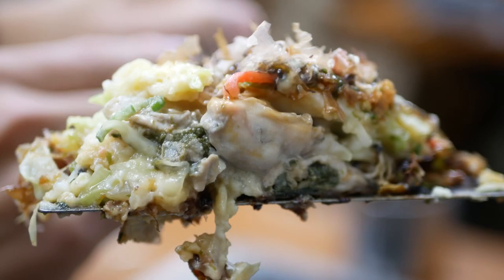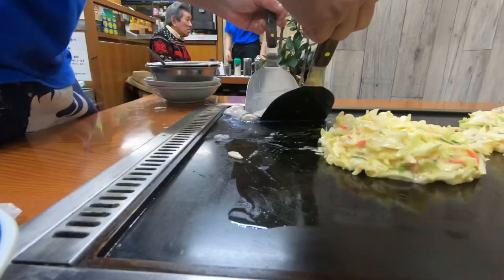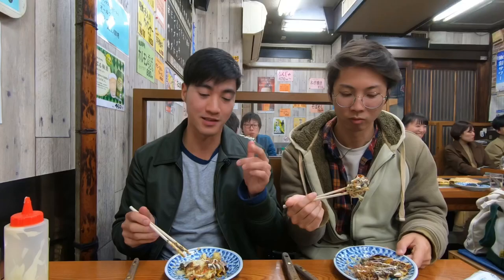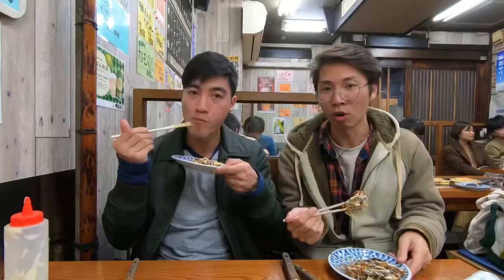All the delicious juices just exploded in my mouth. There is virtually no fishiness to the oysters at all. Perfect food for winter. They've got a nice hot plate right in front of you and the okonomiyaki stays nice and hot. This is actually my first time eating oysters with okonomiyaki, so honestly I'm surprised that this combo actually works — and I think it's for the best.